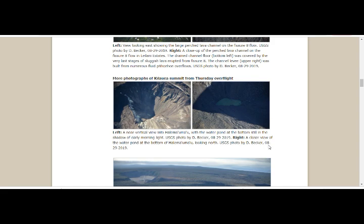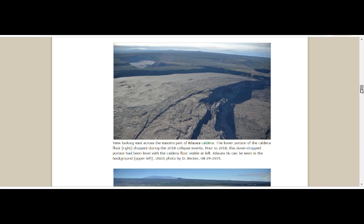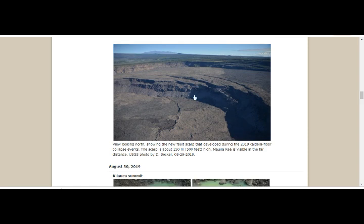Looking across the eastern part of Kilauea caldera, the lower portion of the caldera floor dropped during the 2018 collapse events. Prior to 2018, this drop-down portion had been level with the caldera floor visible at left. Kilauea-iki can be seen in the background at upper left — so this all went down and would have otherwise been level. Here is a better look at the new fault scarp — the fallen part during the 2018 caldera floor collapse. This scarp is about 500 feet. Mauna Loa is visible in the far distance.